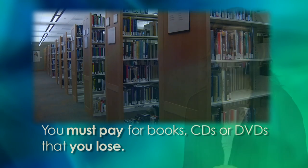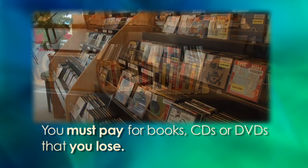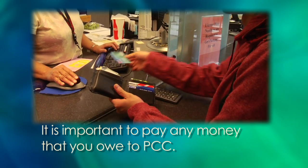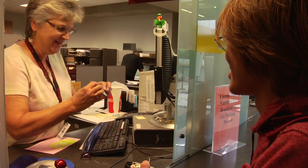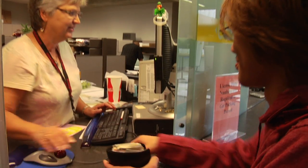Sometimes students lose things from the library. You must pay for the library books, CDs, or DVDs that you lose. It's important to pay any money that you owe to PCC. If you don't pay the money, PCC won't let you register for more English classes in the future.